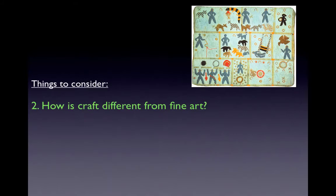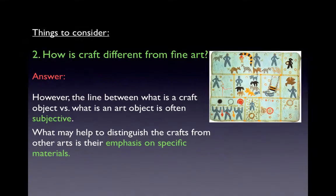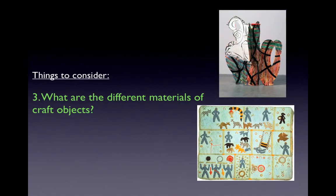One thing to consider is how is craft different from fine art. A common assumption is that craft objects are functional, unlike art objects. However, the line between what is craft and what is an art object is often subjective. What might help to distinguish the crafts from other arts is their emphasis on specific materials, which brings us to the third thing to consider: what are the different materials of craft objects?